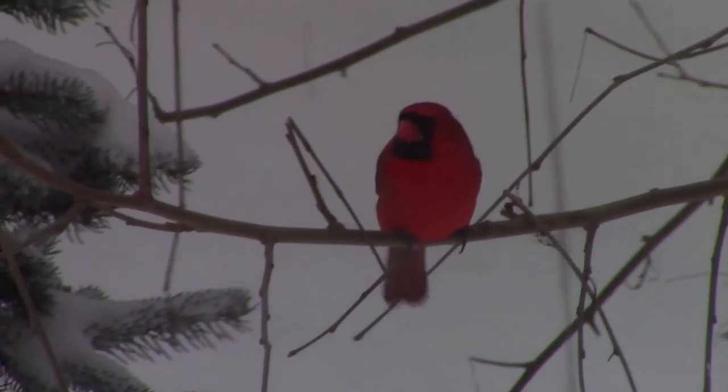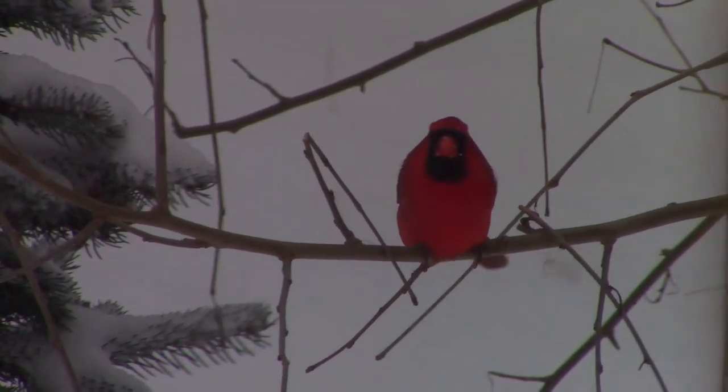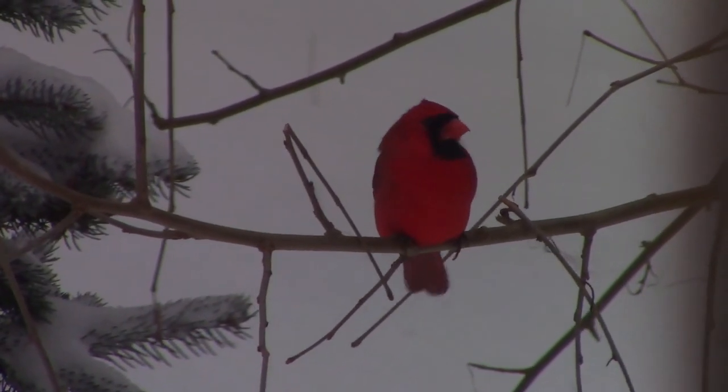The Northern Cardinal is a year-round resident where we are, but in the wintertime they become a frequent visitor to the feeder setup. And here's the female Northern Cardinal.